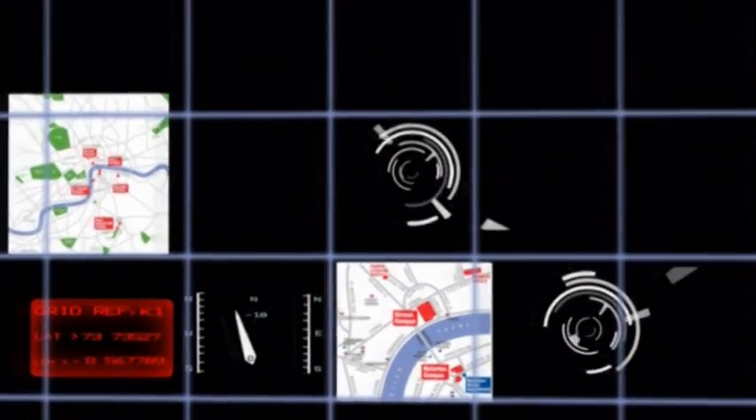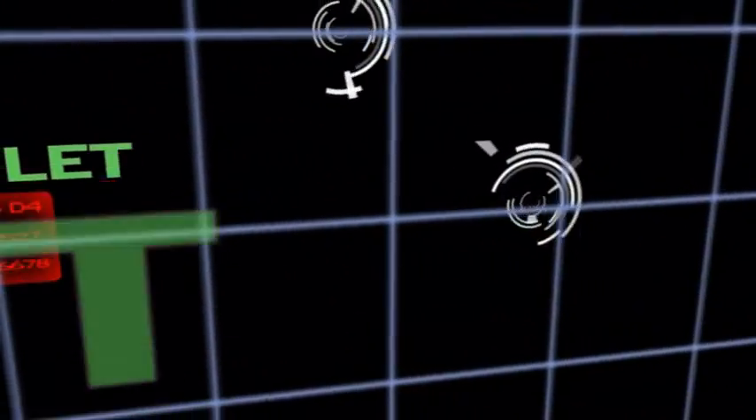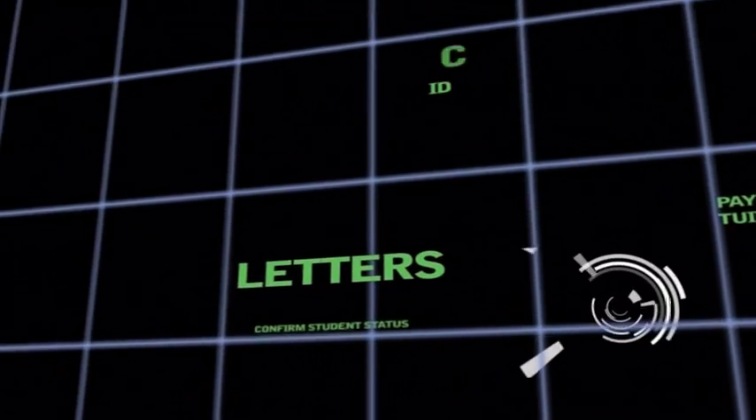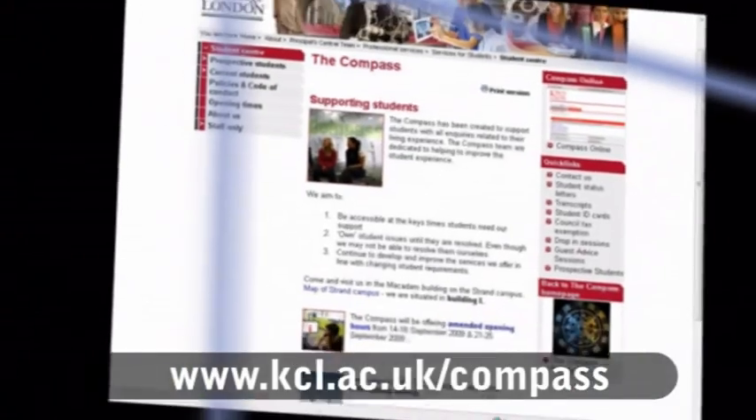There are a variety of services offered here. You can get letters to confirm you are a King's student, to open a bank account or to submit with a visa application. You can also come here to pay your accommodation or tuition fees by cheque. If you've lost your ID card, we can give you a new one. A full list of the services is on The Compass website.